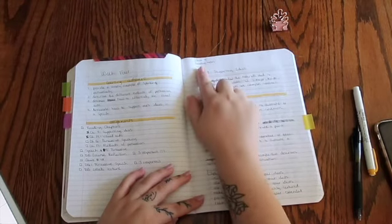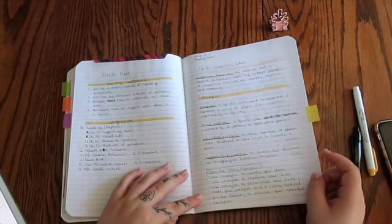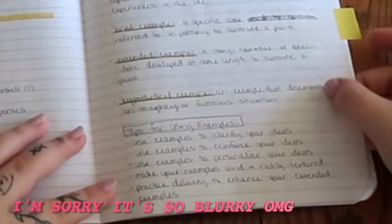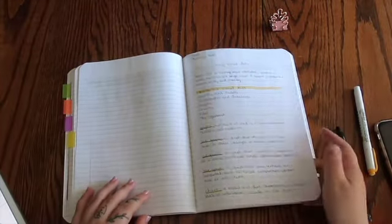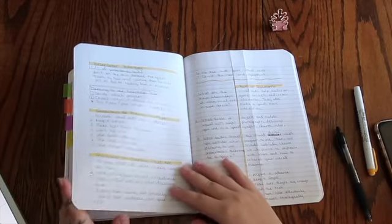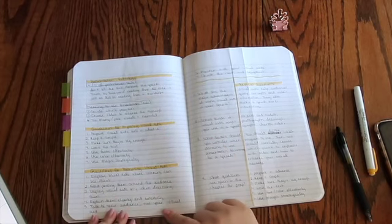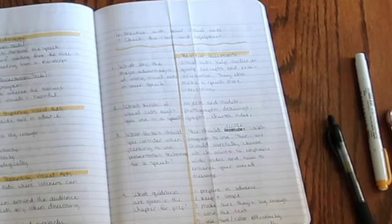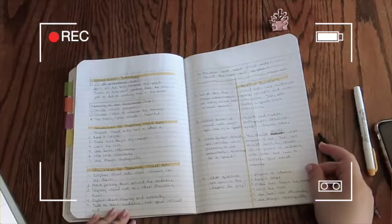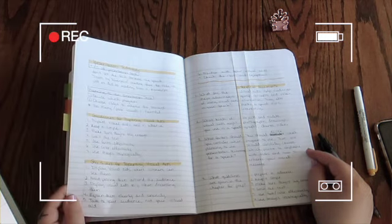Then I immediately jump into my reading notes because that's the first thing I do each week — my assigned reading. I highlight each header, I box subheaders, and I underline with the highlighter vocabulary words. And then once I get to the end of each chapter, there are review questions, and I decided to try the Cornell note style notes for the review questions, so I just numbered them out and responded to them there.